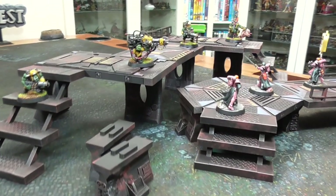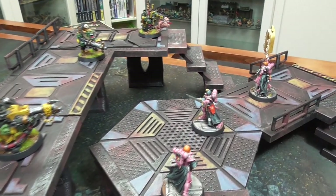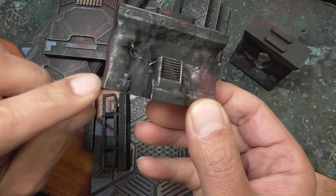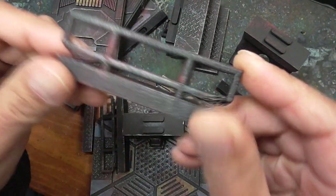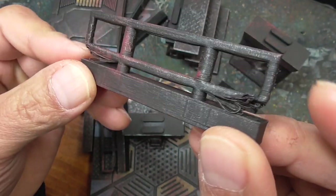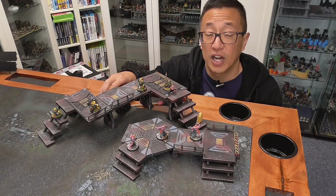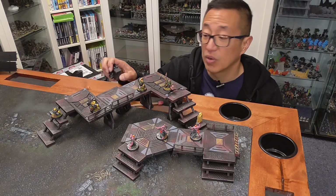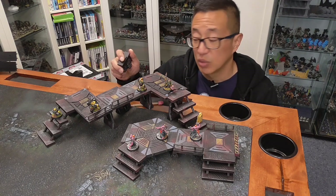I printed everything here at 0.2mm layer height with 10% infill and it was fairly easy to print. I did have two issues. One was on the short support piece — for some reason the pipe didn't print. Also, underneath the railings, they probably could have used some support on the ends because I did have some sagging going on there. I print with my printers very hot at 215 degrees, which is probably 15 degrees more than it needs to be, and that may have affected the quality of my prints compared to the ones Andrew got.